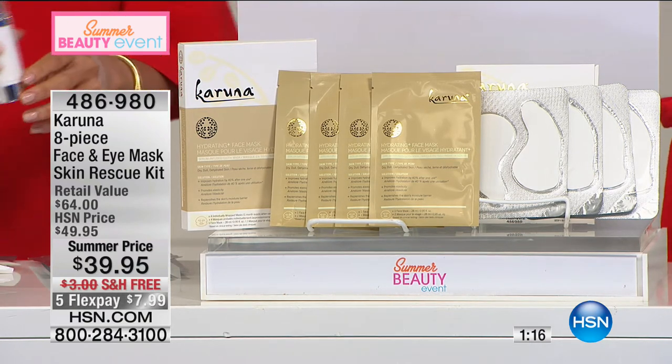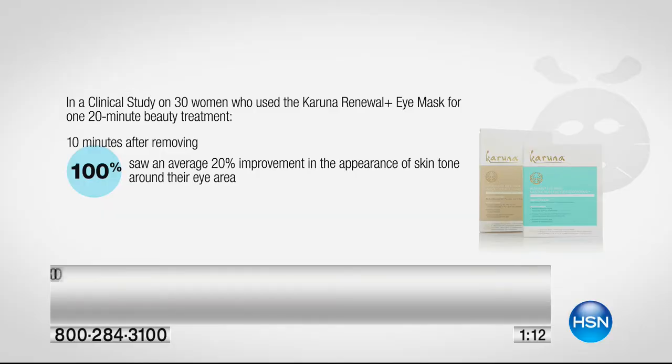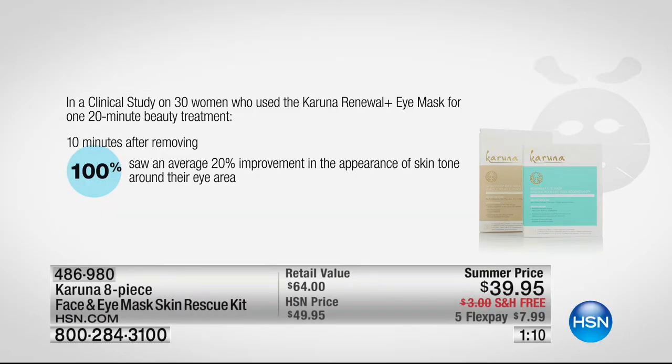After you wash your face, throw the mask on — everything is locked in. Those 28 milliliters of serum, peel it off, and then roll over to go to bed. Wake up looking brighter, more luminous, smoother, hydrated, and younger. Your makeup is going to go on so well. We have a clinical study of 30 women who used the eye mask and face mask — in just 20 minutes they saw an average 20% improvement in the appearance of skin tone around the eye area.